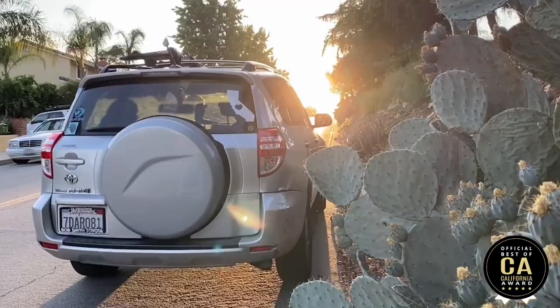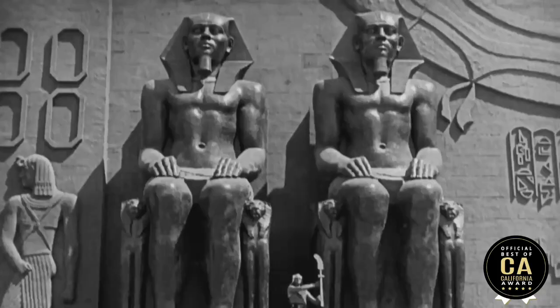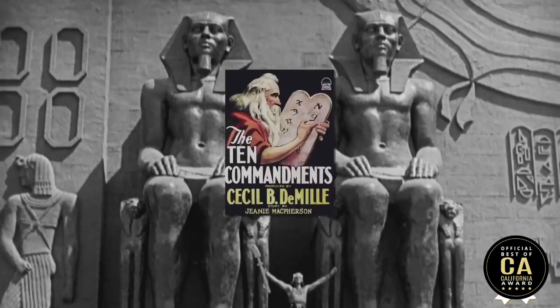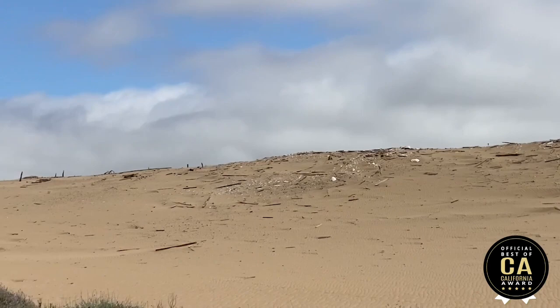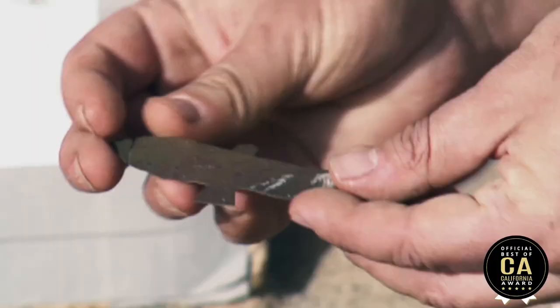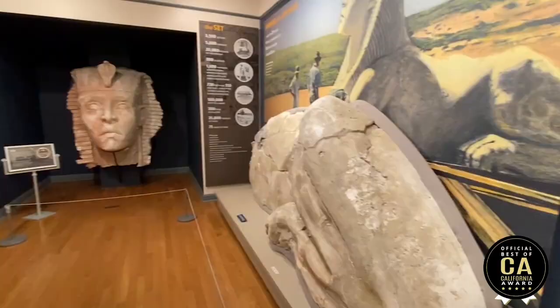It was the biggest set ever built for the most expensive movie that had ever been made — the silent version of Cecil B. DeMille's epic, The Ten Commandments. I feel like I'm on the set of Lawrence of Arabia. This is the Guadalupe Dunes, and we're looking out over the area where some of those incredible artifacts were discovered. This is an incredible preserve, a beautiful spot, but also a piece of Hollywood history because right out here we had excavations.